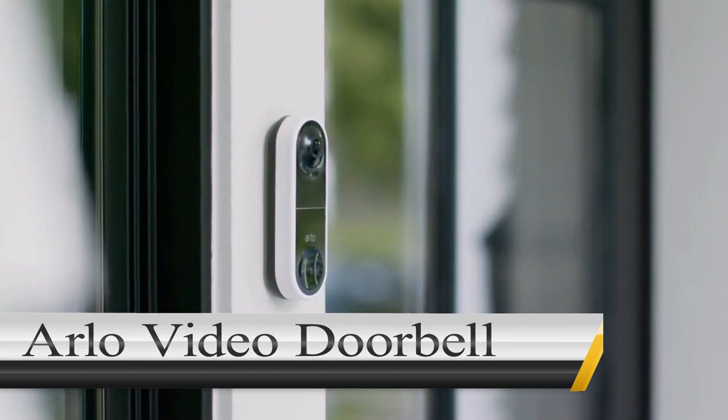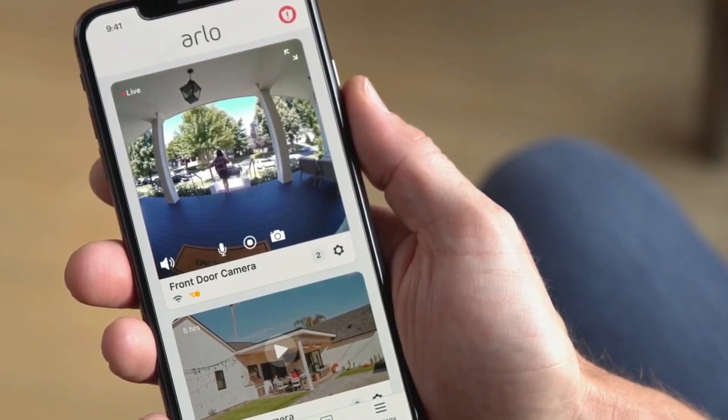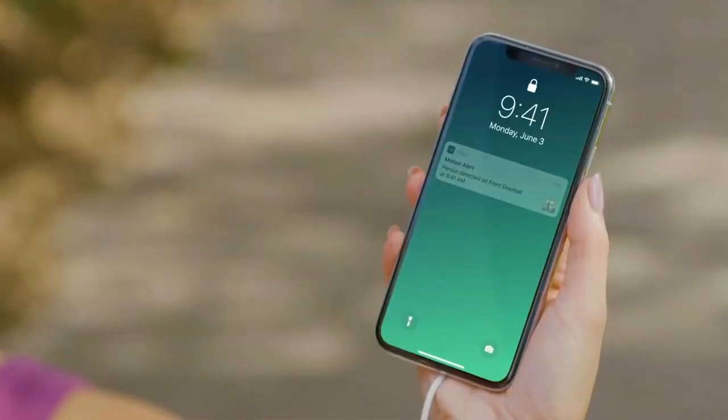Arlo Video Doorbells. Arlo's Video Doorbells are some of the most affordable doorbell cameras available, with a 1-to-1 aspect ratio, smart notifications, emergency dialing, and a built-in siren.